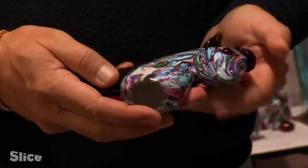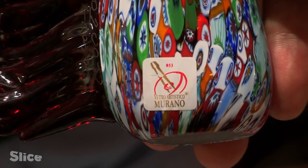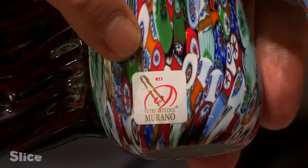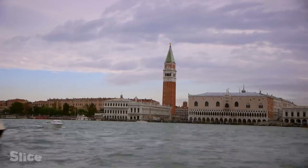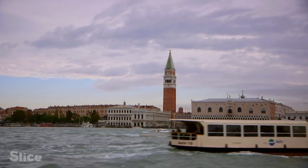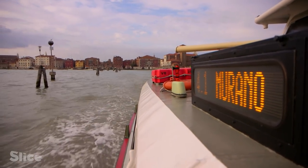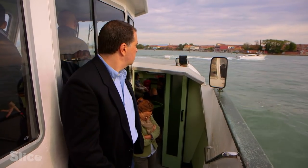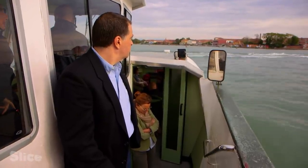There is only one official label guaranteeing authenticity: a label indicating the workshop number. Beyond the aggrieved tourists, this counterfeiting is slowly killing the Murano craftsmen. Every week, Michele goes to the island to buy merchandise directly from the workshops.